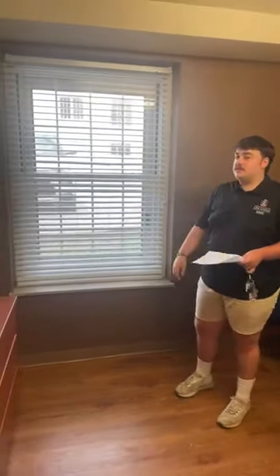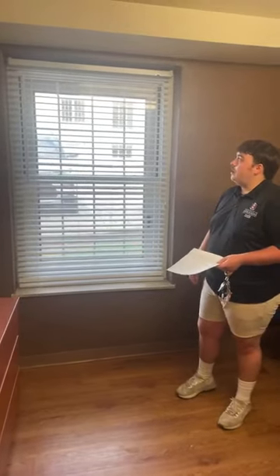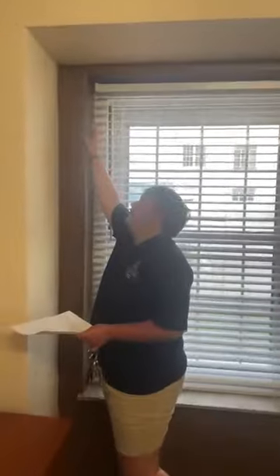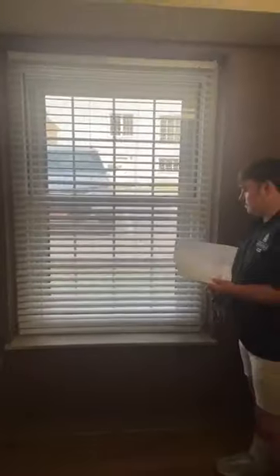Someone asked how window coverings can be hung. Command hooks — big command hooks — are recommended. Please don't screw anything into the wall. There are also curtains where you can use pressure rods that stick in between. In Holcomb, there isn't a tiny inner shelf in the window frame, so command hooks are the recommended approach.